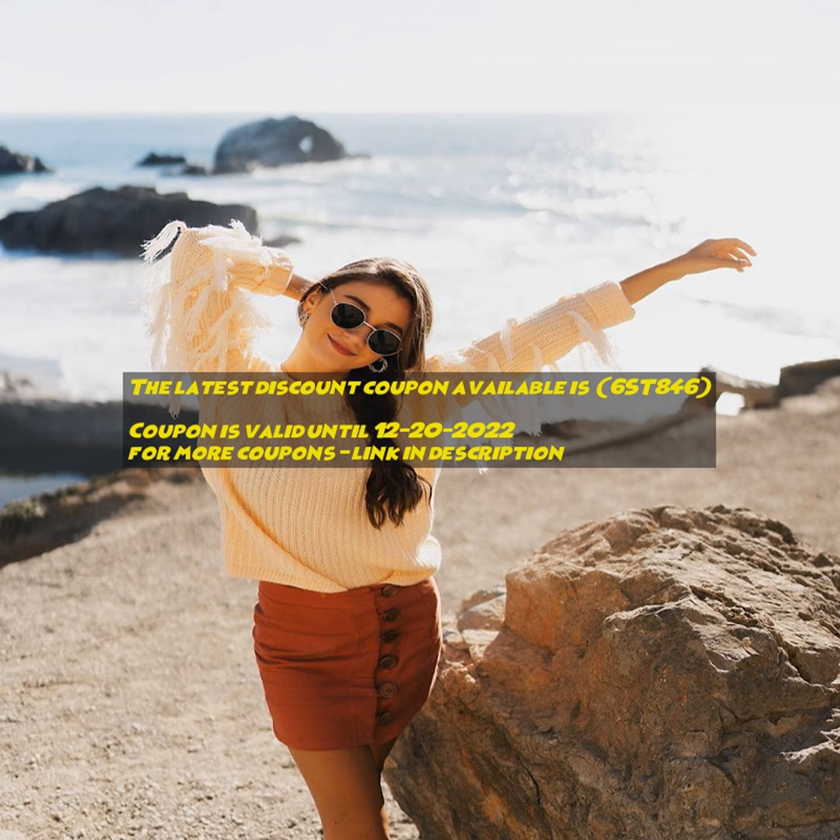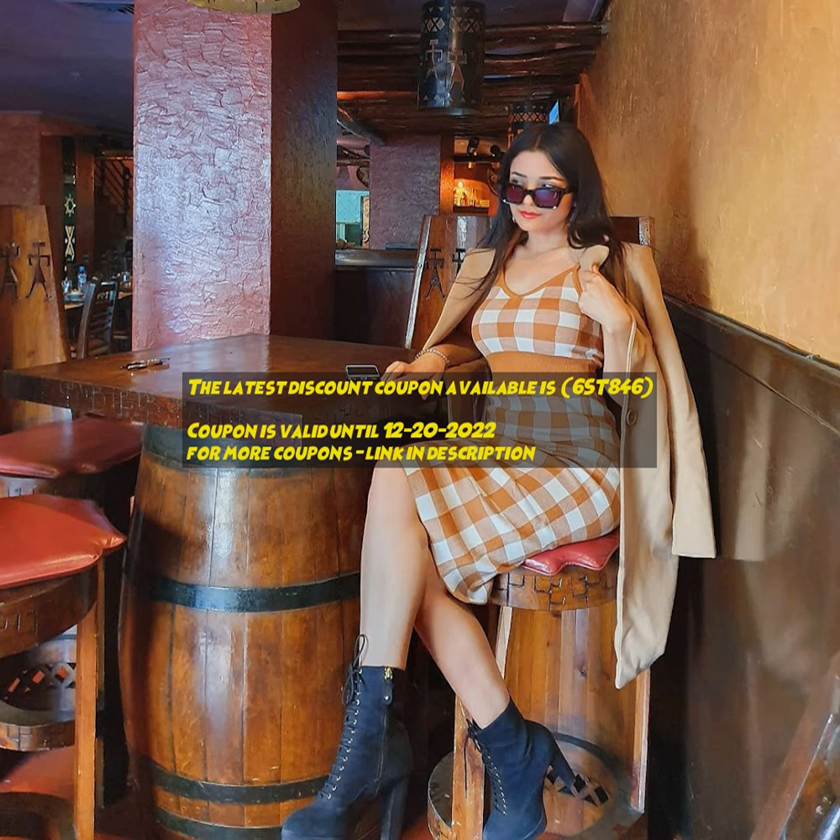Exclusive New Year deals and site-wide promo codes available. Find coupons from the largest database of retailers across multiple countries. Get the latest deals and coupons to save a lot of money while shopping online or offline.